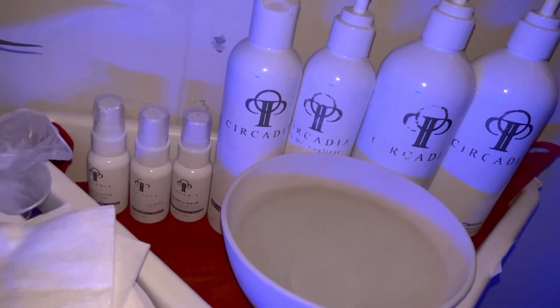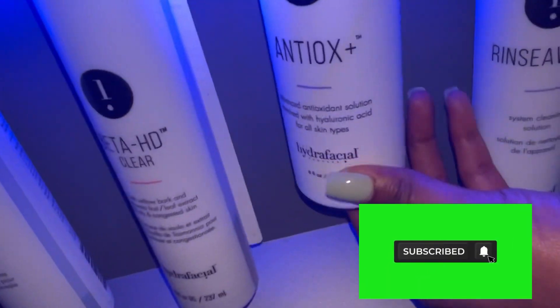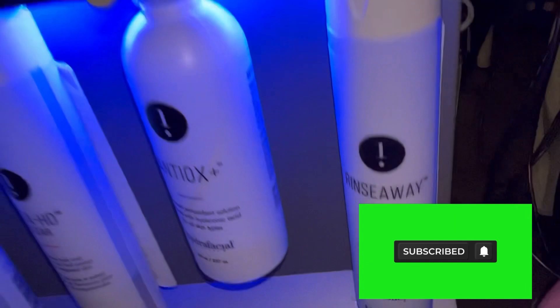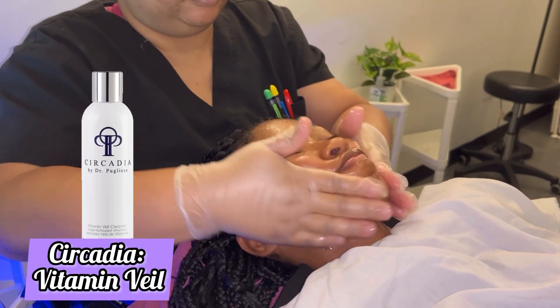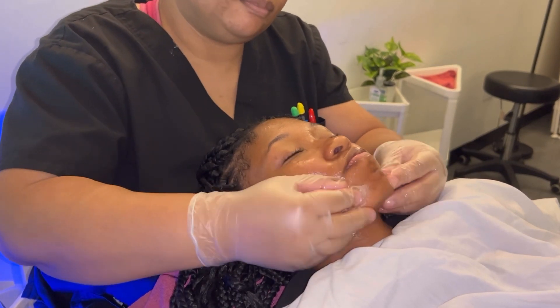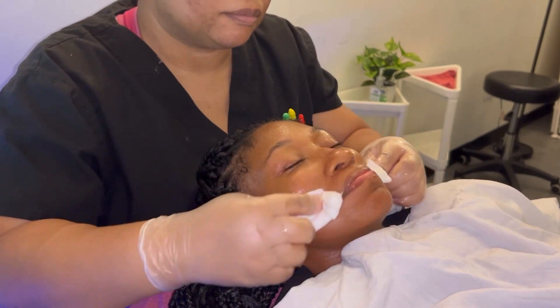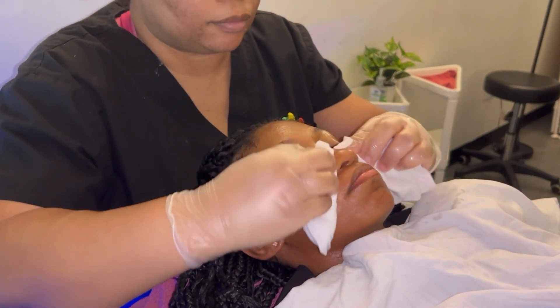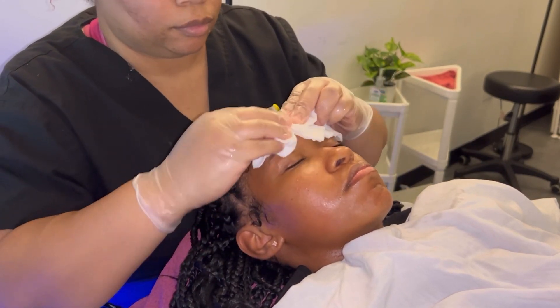Welcome back to my channel, my name is Joy Beavers. If you haven't watched my videos, I am receiving a platinum HydraFacial — please like and subscribe to my YouTube channel. I am using the Vitamin Veil from Circadia. This is our first cleanser, basically removing any dirt, debris, or makeup. I love the Vitamin Veil — it's a nice soybean-based, lightweight cleanser with a really nice smell.